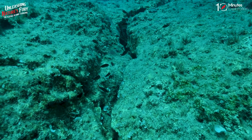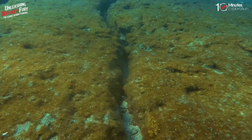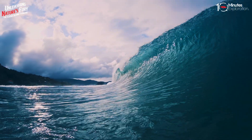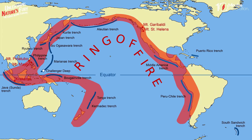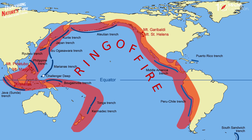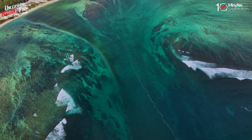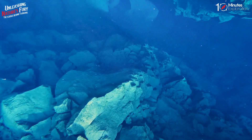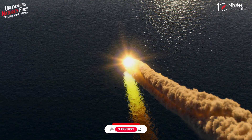A tsunami is usually caused by a large undersea earthquake at tectonic plate boundaries. When the ocean floor at a plate boundary rises or falls suddenly, it displaces the water above it and launches the rolling waves that will become a tsunami. Most tsunamis — about 80 percent — happen within the Pacific Ocean's Ring of Fire, a geologically active area where tectonic shifts make volcanoes and earthquakes common. Tsunamis may also be caused by underwater landslides, volcanic eruptions, or even the impact of a large meteorite plunging into an ocean.